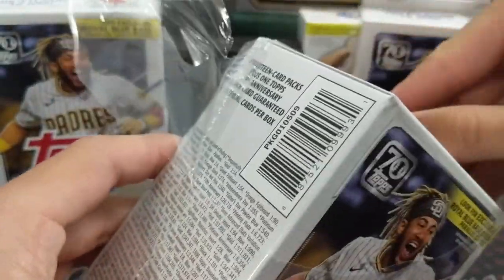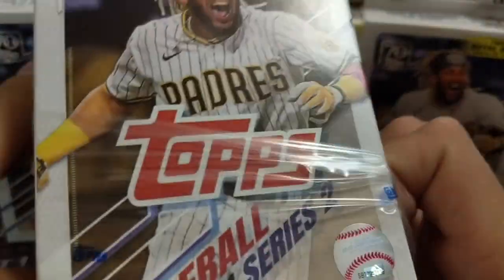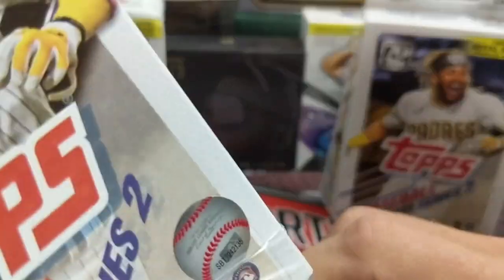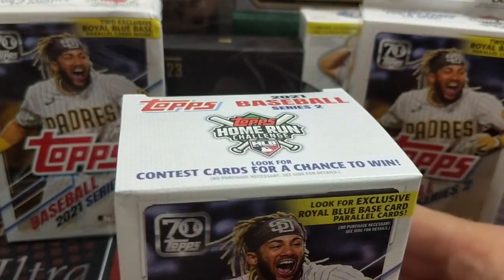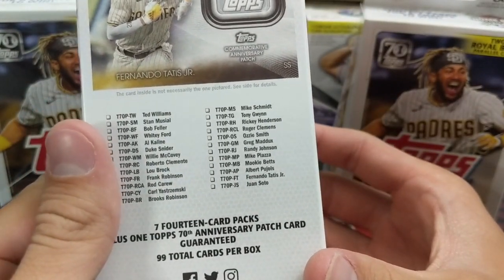Already getting into the blaster. I am getting very excited for the National, which is coming up — that'll be a lot of fun. Coming up at the end of July, or maybe the beginning of August. I heard someone say today it's only about 30 some days away.